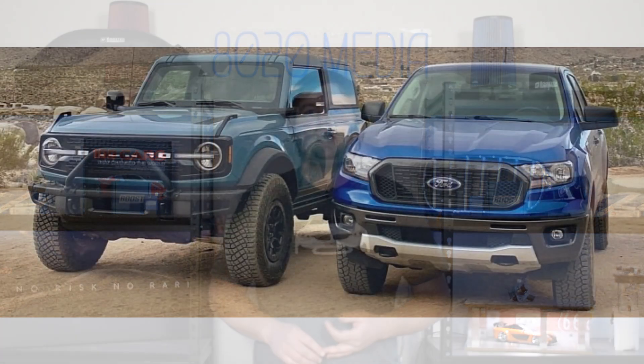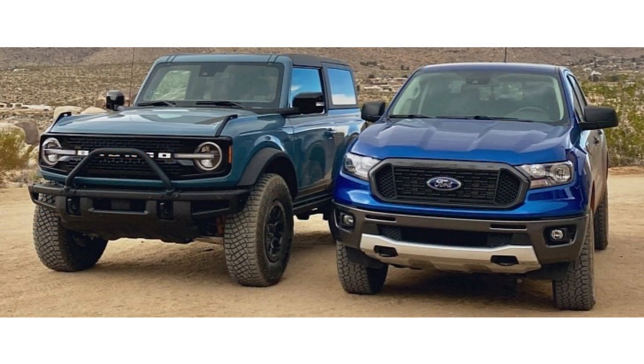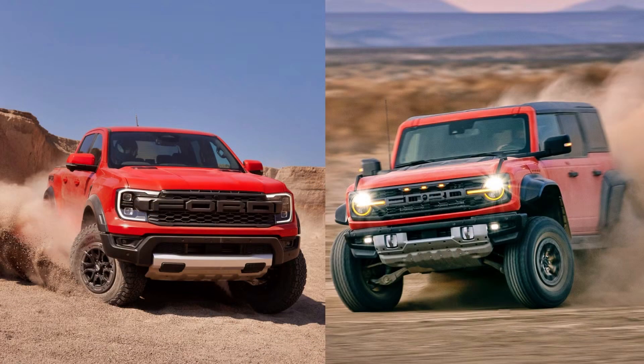Both the 2.7 and 3.0 EcoBoost are found in the Ford Ranger and the Ford Bronco. However, the 3.0 EcoBoost is reserved for the Raptor models. Throughout this video, I'll be focusing primarily on the engines rather than painting a comparison between these vehicles.